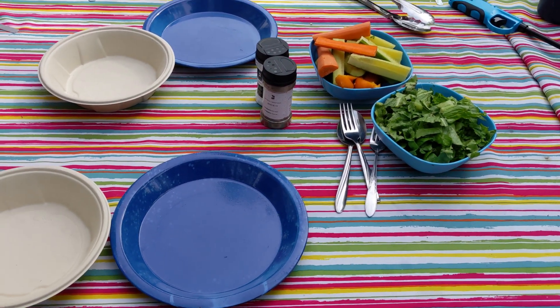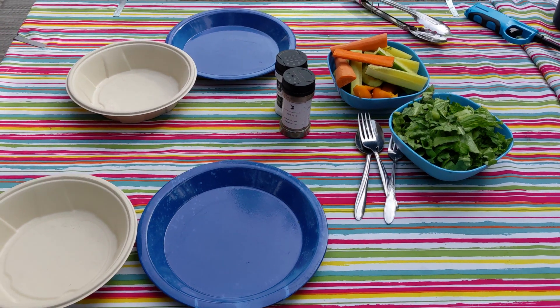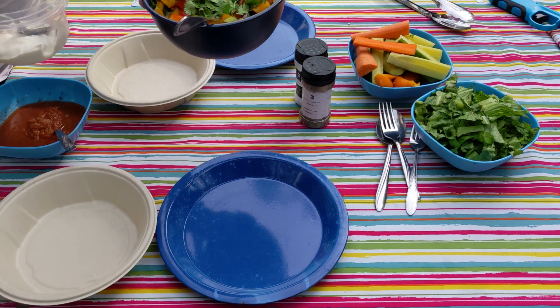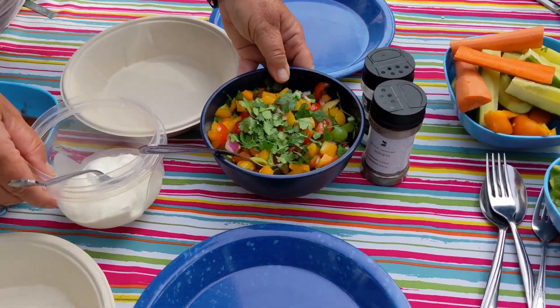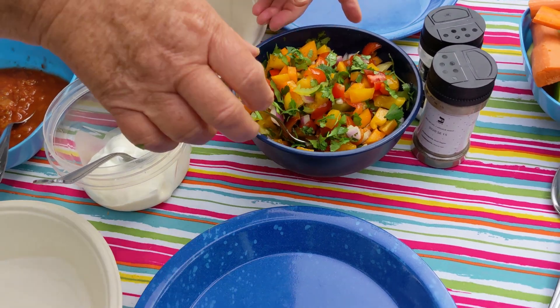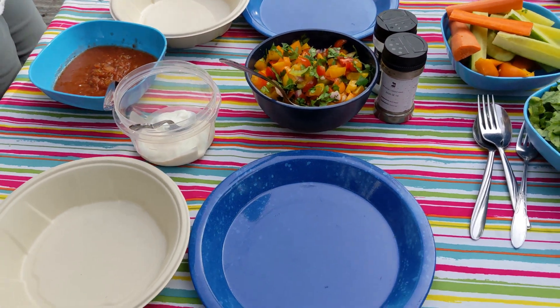The meal has been prepared by Lorraine — she's my sous chef, and I get to do the cooking. A little bit of fresh salsa, pico de gallo with cilantro.